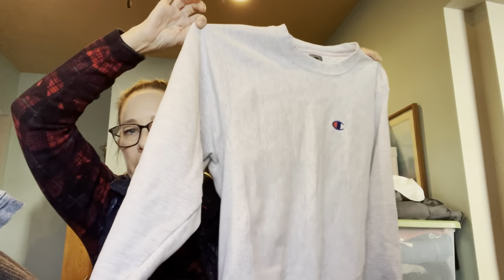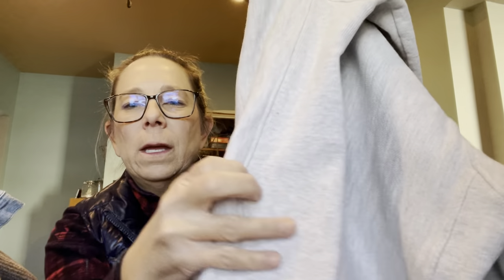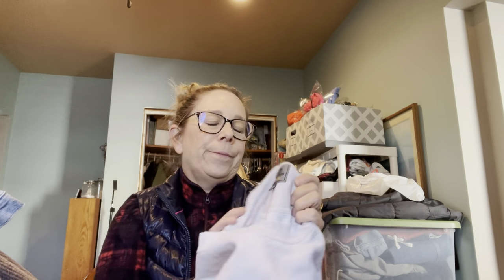Then I grabbed this Champion — it's just a crew neck sweatshirt, but crew necks are really in right now. It's got the Champion logo on the front and this ribbing detail, so I know it's a little bit older. Here's the tag — it's a medium. I'm thinking $25 for that.